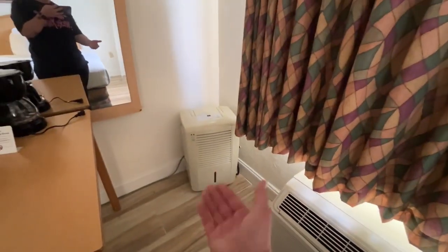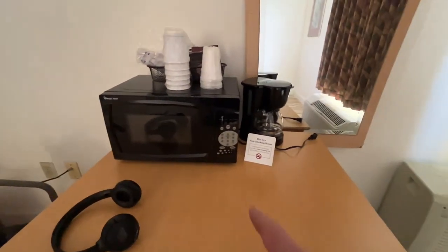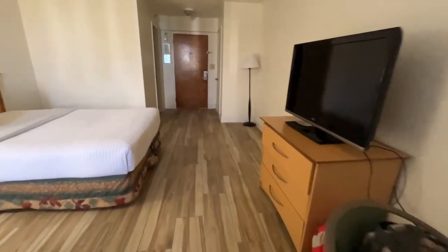The AC works. There's a dehumidifier. We've got a microwave, a little coffee pot. As long as the TV works, let's go check out the bathroom.